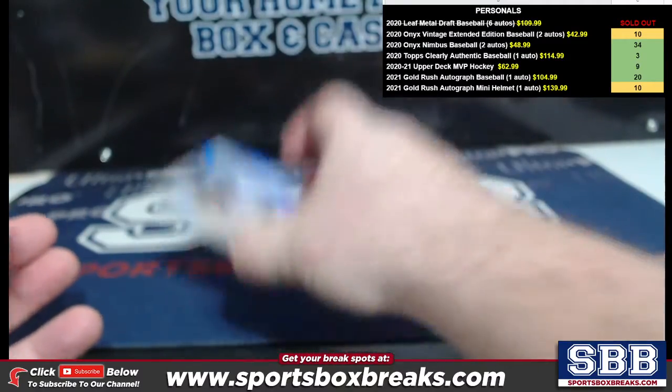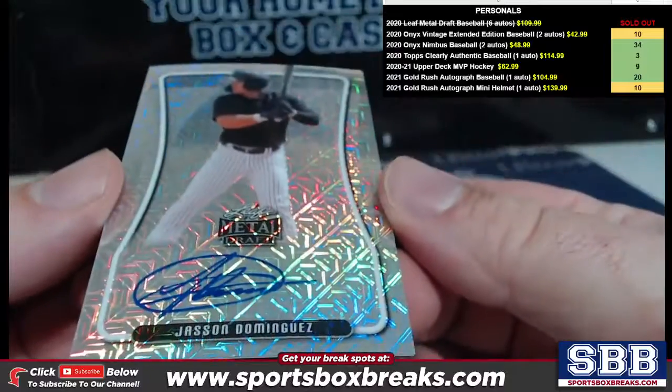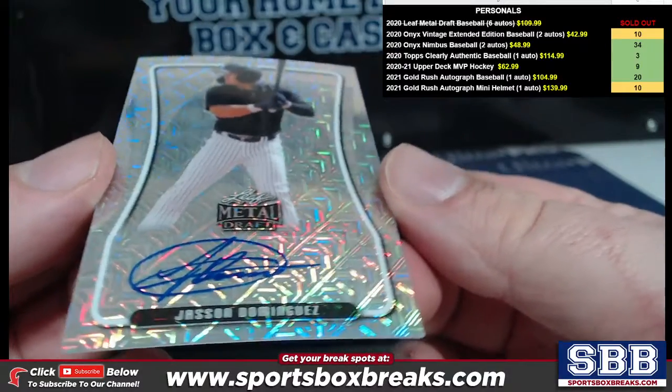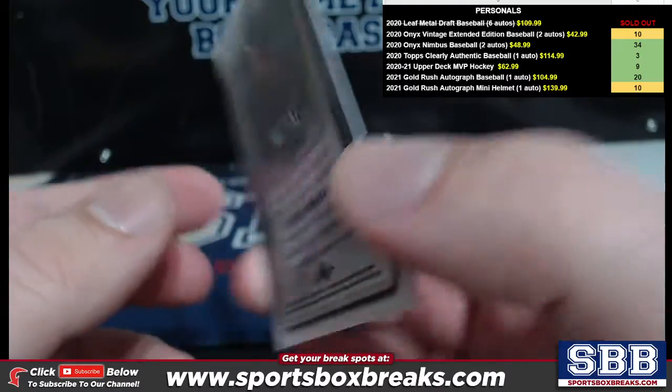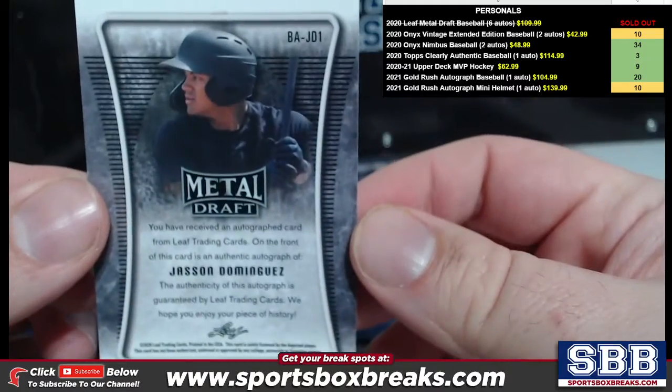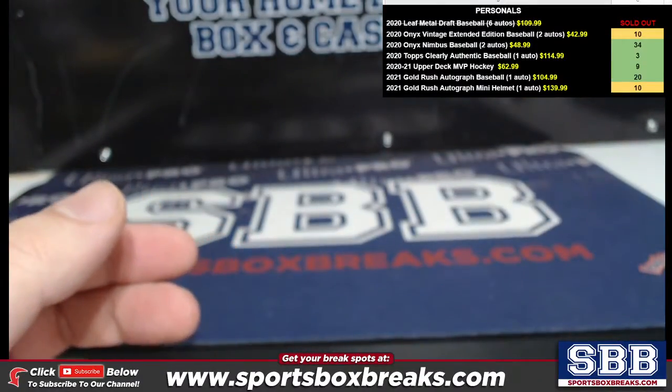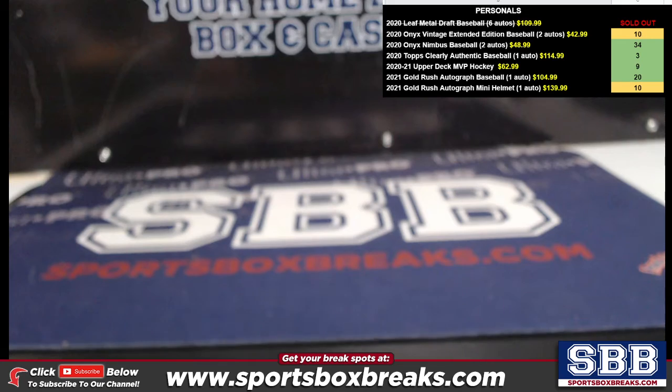And the reason I told that story is because right here — how about a Jason Dominguez Mojo for you, Mary? How about that? Congrats, Mary. Get it shipped out in our next shipping batch to you. I appreciate you doing the pickups of these boxes. I'm glad to be able to pull you some big monsters there, Mary. Thank you.